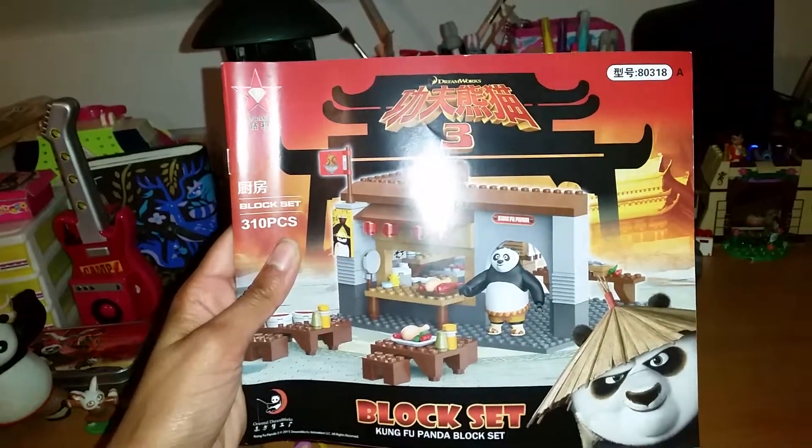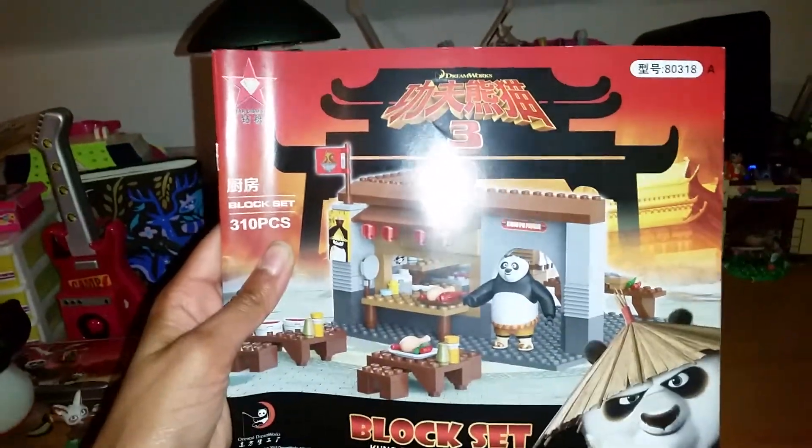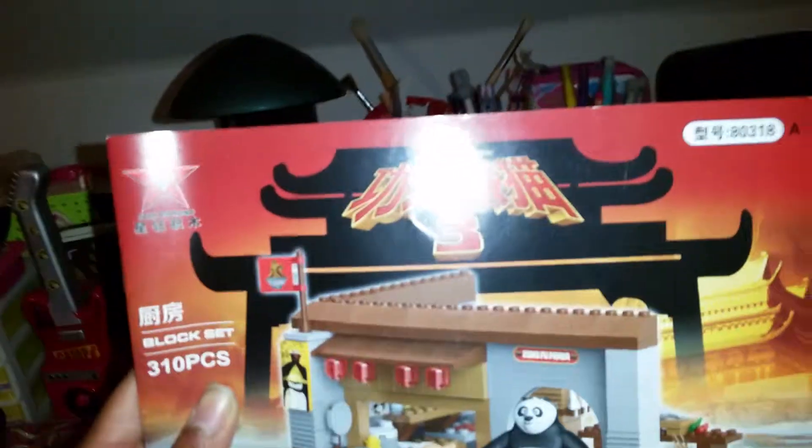Hello everyone! Today when I got home I got very excited because I got this block set with Kung Fu Panda for free!